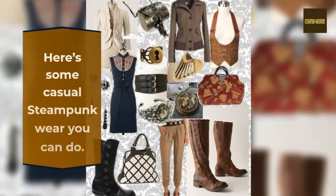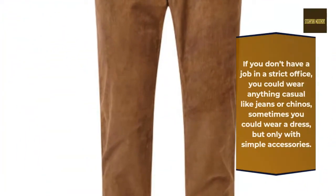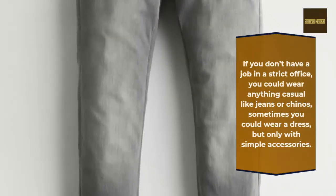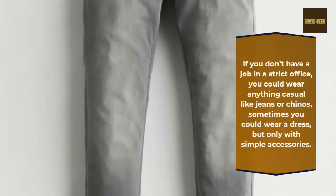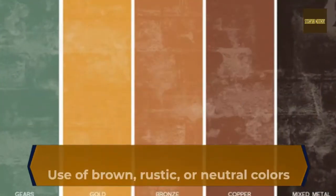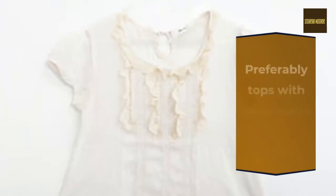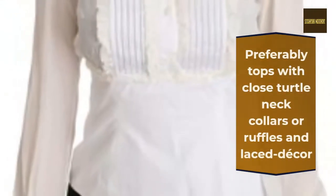Here are some casual steampunk ideas you can try. If you don't have a job in a strict office, you could wear anything casual like jeans or chinos; sometimes you could wear a dress, but only with simple accessories. Use brown, rustic, or neutral colors. Preferably tops with close turtleneck collars or ruffles and lace decor.